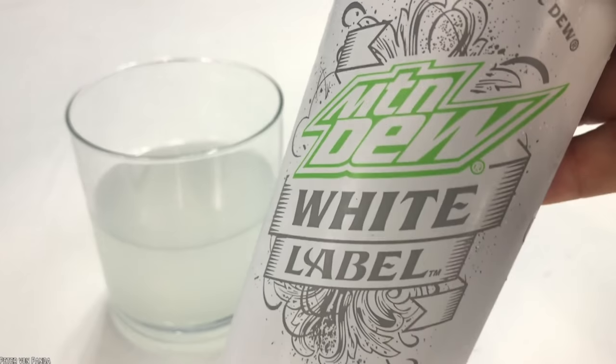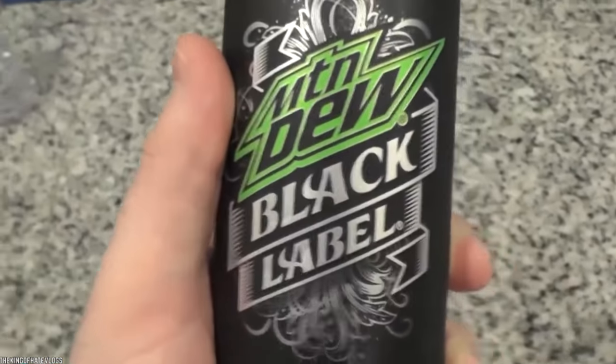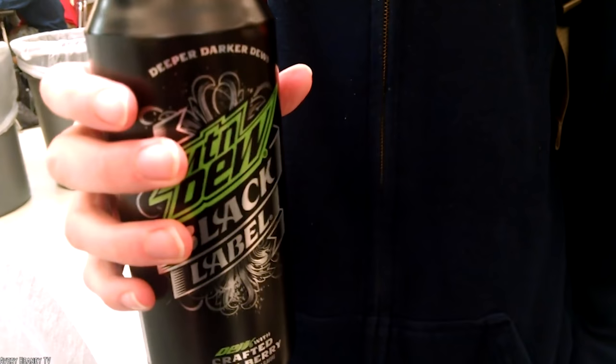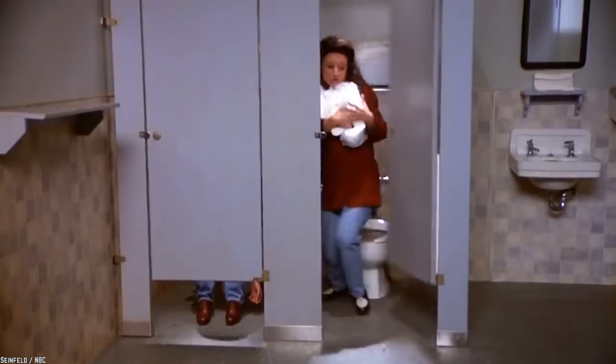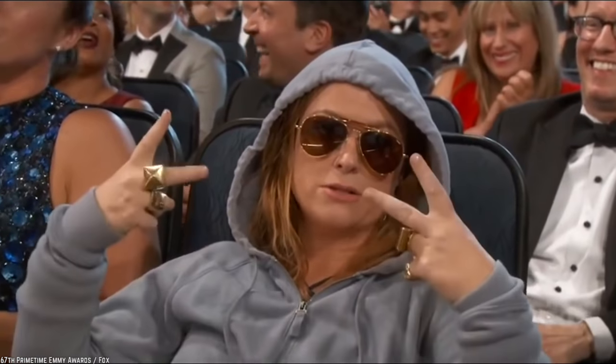Mountain Dew also put out a white label and a green label along with the black label variety. Rumors circulated that black label Mountain Dew would be discontinued, but we've actually passed the date that they were supposed to be discontinued, yet PepsiCo have not made an official statement about it. If you love this soda or want to give it a try, your best bet is to snatch it up if you see it in stores, as it may not be there much longer.